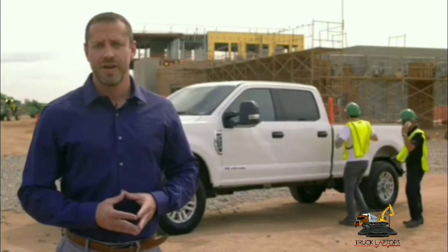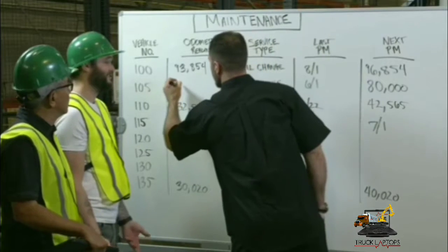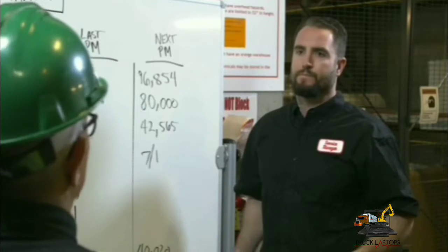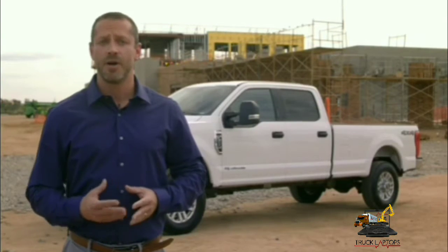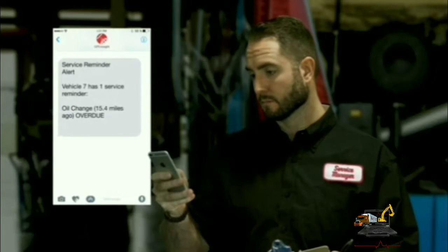Inconsistent maintenance scheduling can create real safety risks for your employees and the public. While letting a service slip through the cracks may not seem all that significant, it can cause issues like unplanned downtime, expensive repairs, and substantial safety implications. That's why many organizations are turning to telematics to keep track of upcoming services with automated reminders and easily spot overdue maintenance with reports.